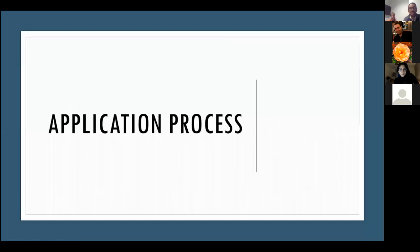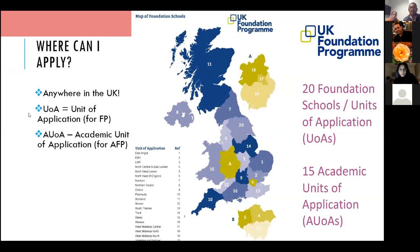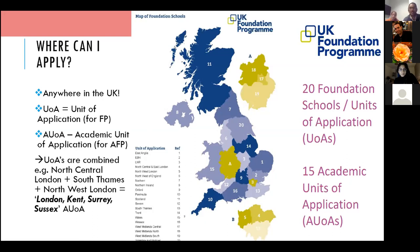Moving on to the application process. This map shows all the deaneries and posts across the UK — you can literally apply anywhere. The terminology you'll see in the booklets: UOA is a Unit of Application, essentially a deanery for the Foundation Program; AUA is an Academic Unit of Application, which is the AFP deanery. They're separate things because deanery boundaries differ between FP and AFP.